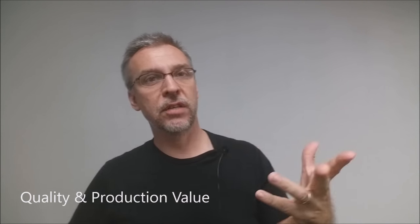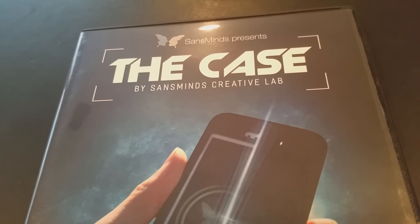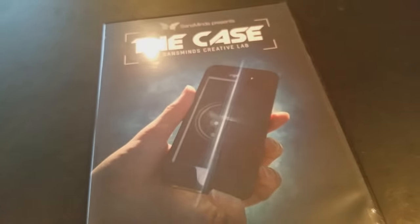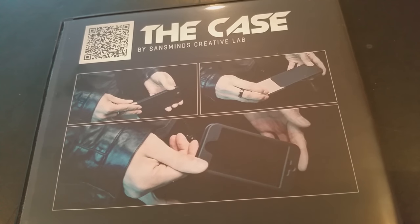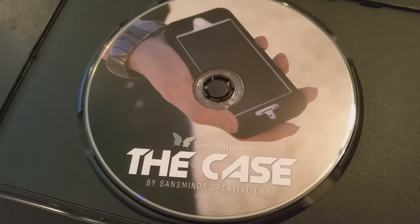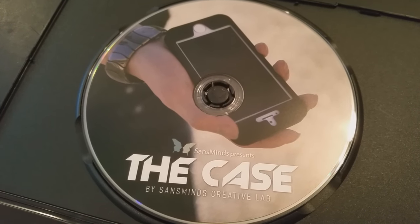What's the overall quality and production value of the video? The video is 43 minutes long. Sans Minds always makes really good DVDs — everything is well explained, as always. Jason's out on the street doing the performance and Herman's back in the studio doing the explanation. Great music, great editing, great sound, HD cameras, good menus — everything you could expect from Sans Minds Creative Labs.